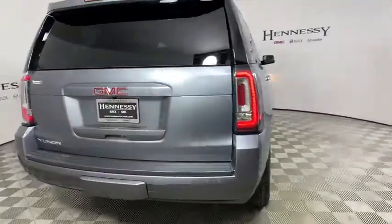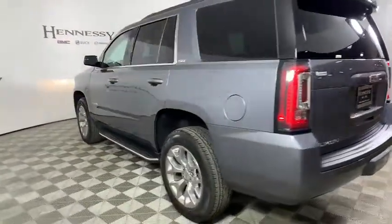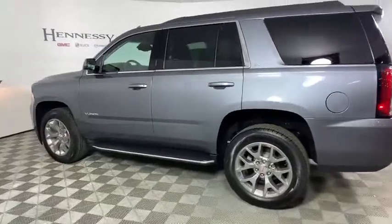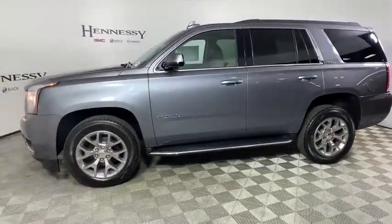Here are some of this vehicle's great options: Bose sound system, traction control, power passenger seat, dual airbags, power steering, four-wheel disc brakes, and auto-dimming rear-view mirror.